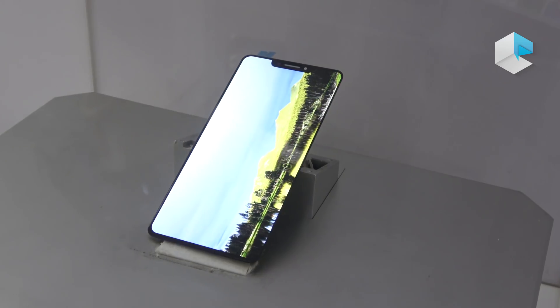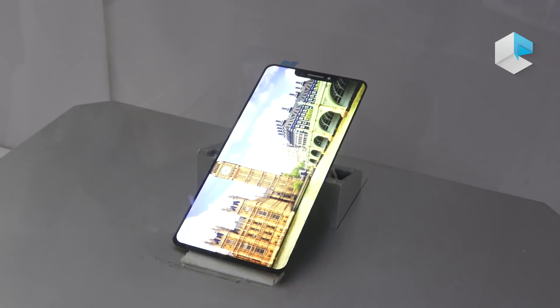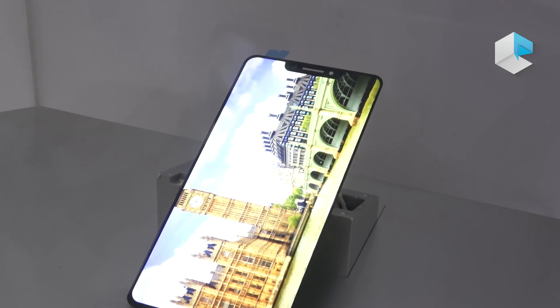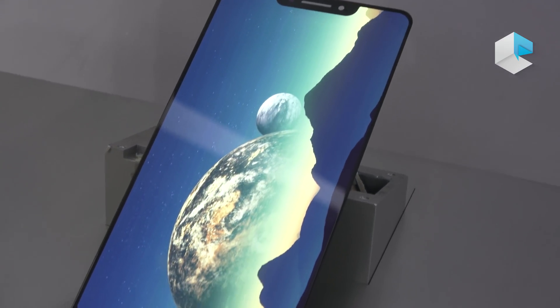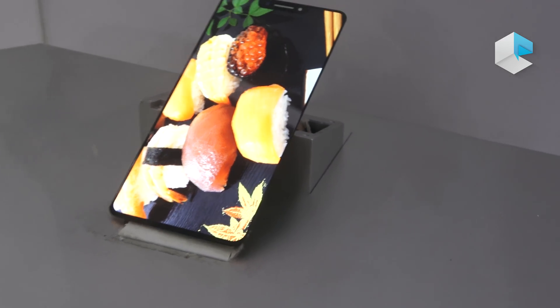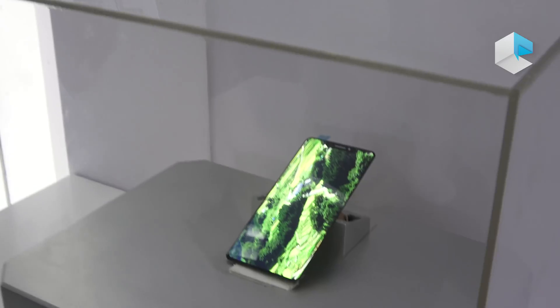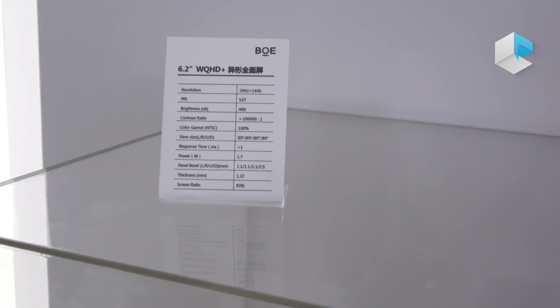This is another AMOLED panel from BOE. It's a full-screen panel, and the screen-to-body ratio reached 93%, which provides a wider image and gives telephone brands an opportunity to make excellent designs for their phones in the future.